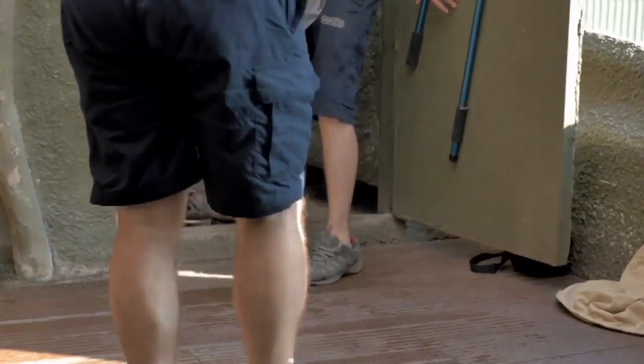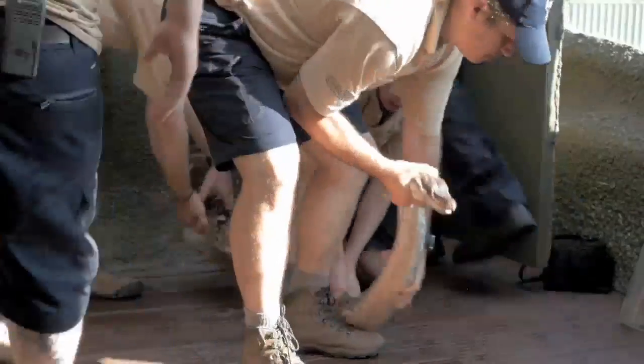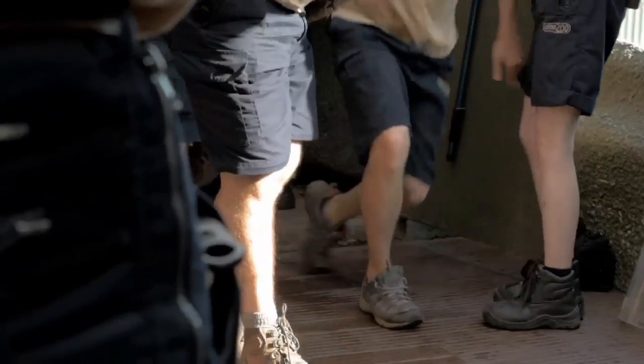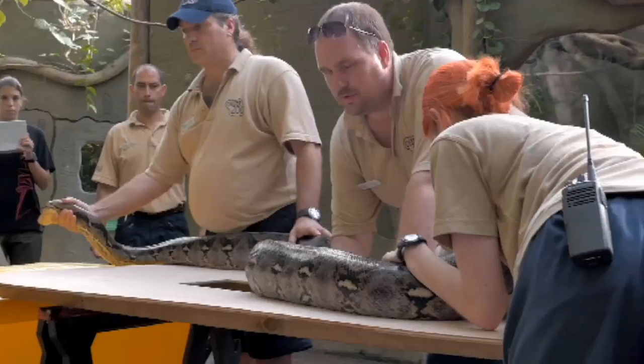That's right — Chester Zoo's reptile resident, JF the python, had her annual check-up, but not without the helping hands of 10 zoo staff who had to carry her to the vets. JF is thought to be one of the biggest snakes in Europe, weighing around 60 kilograms.